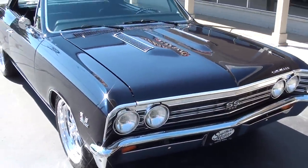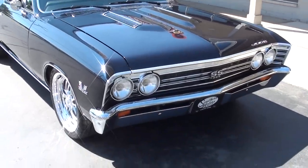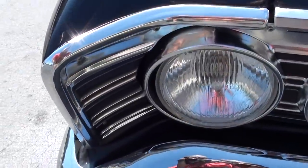Clean Tennessee body. It looks black but it's actually a midnight blue metallic, and it is slick.